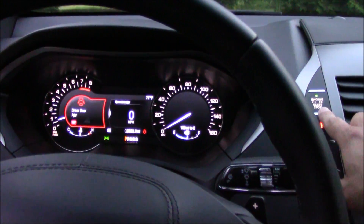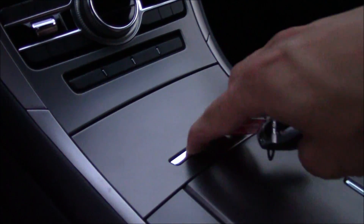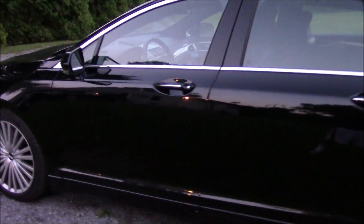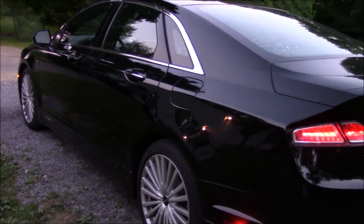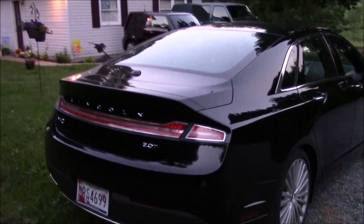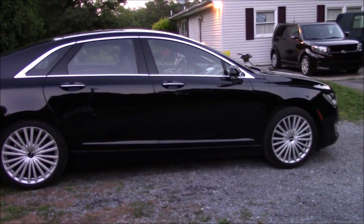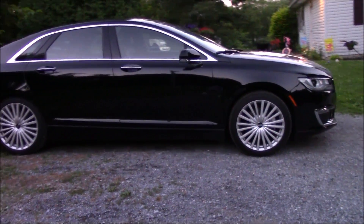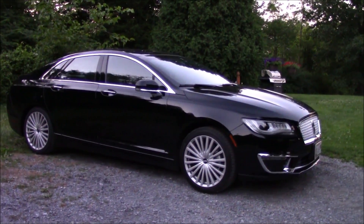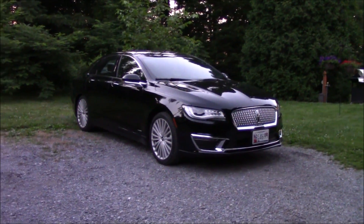We'll go ahead and shut it off now and grab the key fob. Really a nice, good quality car — Lincoln did a nice job with the refresh. So there you go guys — that's the startup, tour, and review in a little bit of a different fashion than normal, but at least I got to snag a video of it before we take it back tomorrow. Thanks for watching — check out my other videos here on Max Truck 9906.